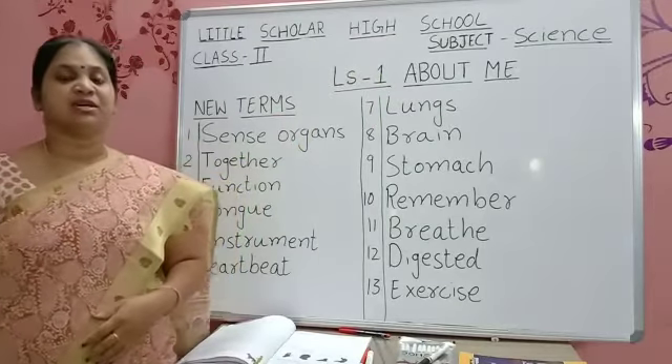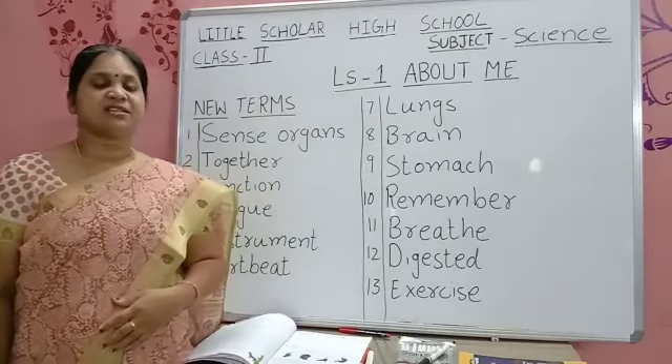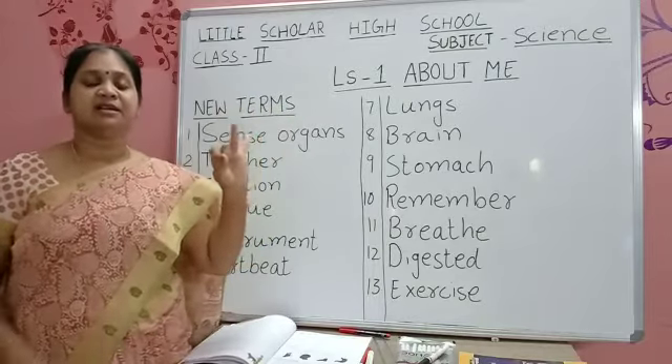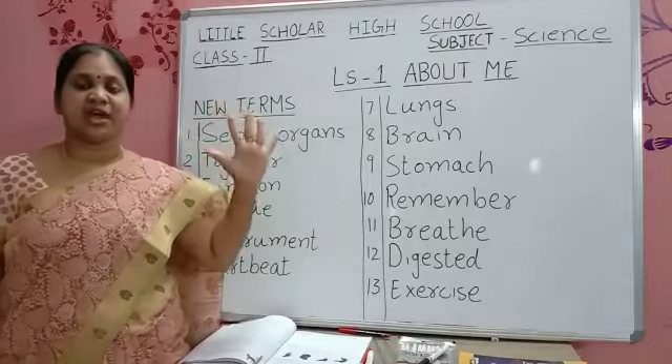In this lesson we are going to learn about sense organs. Last year in first class we learned how many sense organs we have. We have 5 sense organs: eyes, ears, nose, tongue and skin.